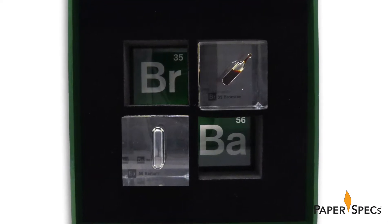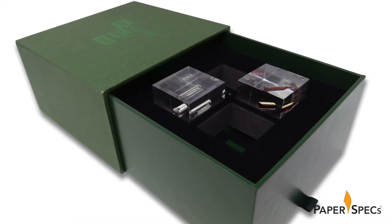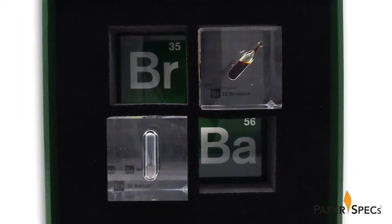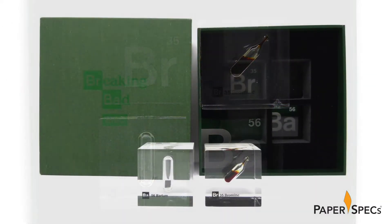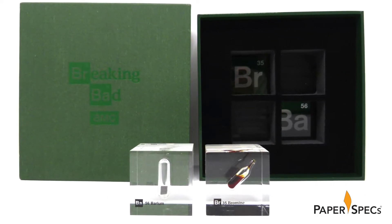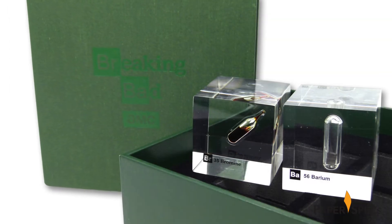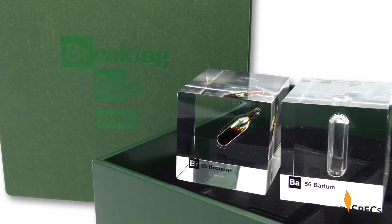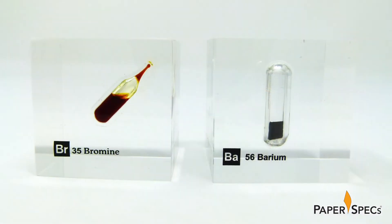Snugly resting in two of them sits a pair of 2-inch acrylic cubes, each containing a glass vial at its center. The first vial contains bromine, the second barium. I know this because the accompanying screen-printed acetates calls it out. Thank you very much. It also relays each element's chemical symbol and atomic number.